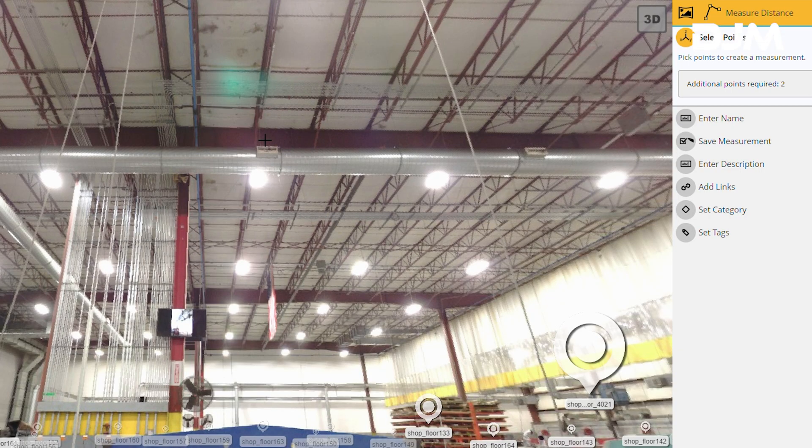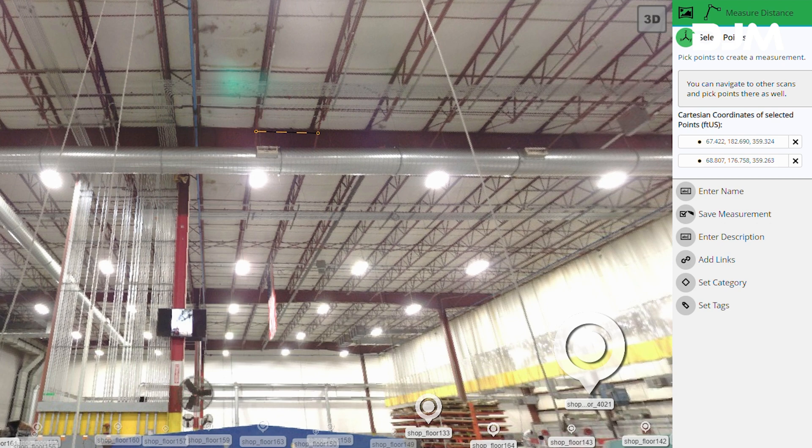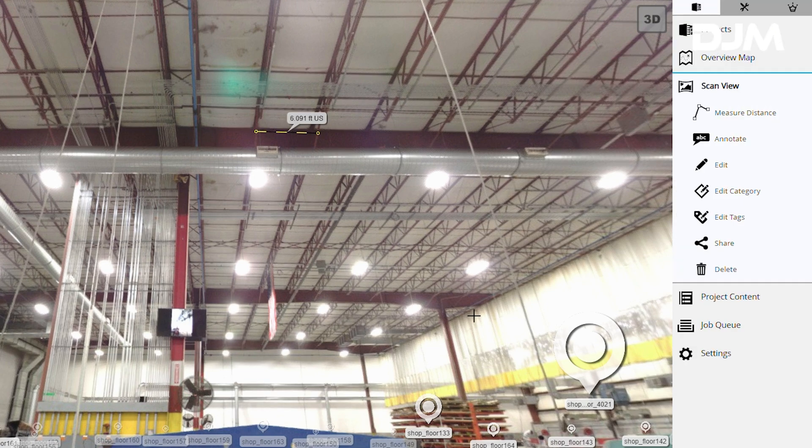Another benefit of laser scanning is its role in risk reduction. One laser scanner can capture the exact measurements of high ceilings and ductwork beyond human reach, significantly improving site safety.